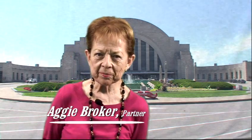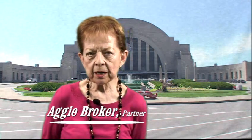Hi, I'm Aggie Broker. What's the first thing that comes to mind when you think about Union Terminal? Those magnificent murals, the Art Deco architecture, the iconic facade, or the three museums or the Cinemax Theatre?